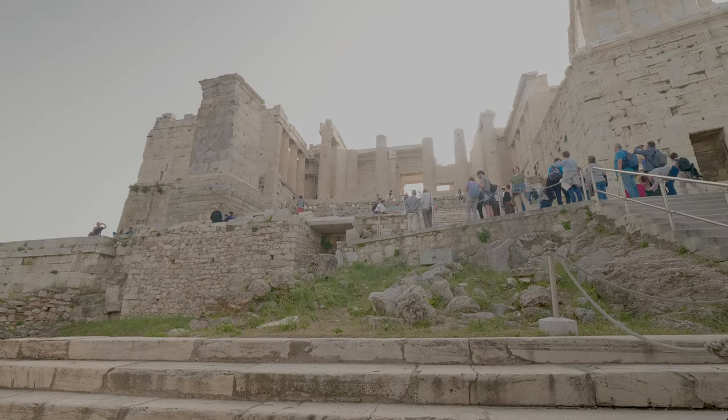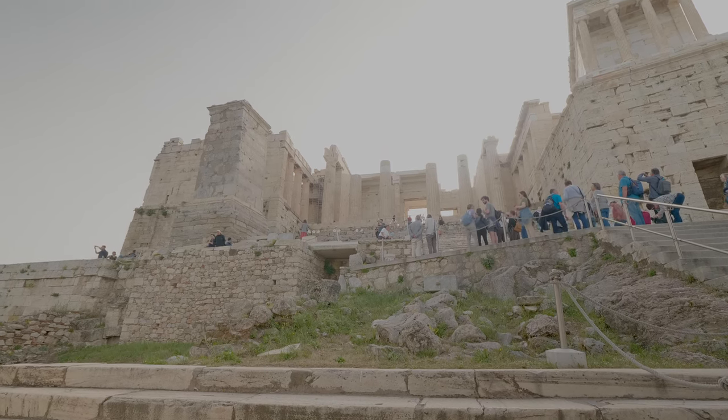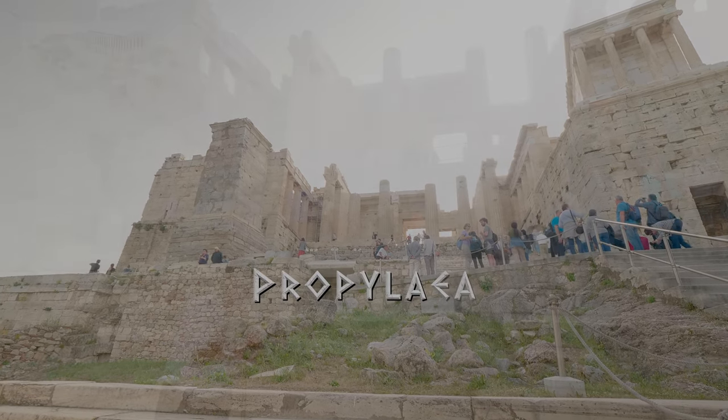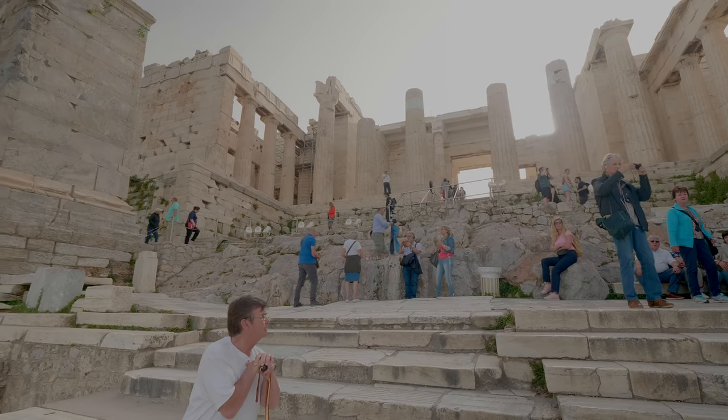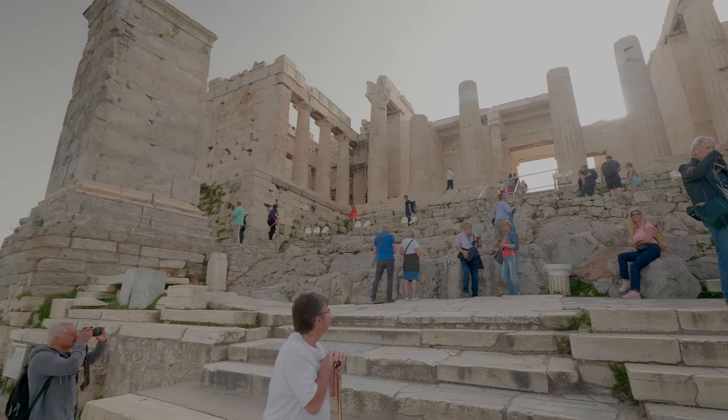It's the next morning and to the top of the rock we go. The monumental gateway of Acropolis, called the Propylaia, was built in 432 BC. Here it is in the morning against the rising sun.